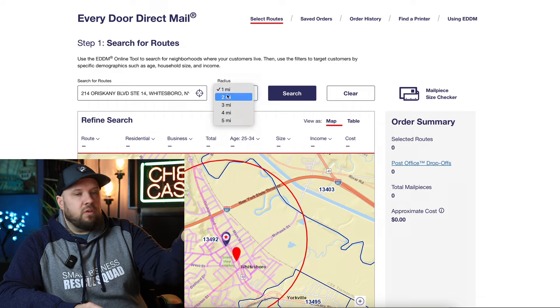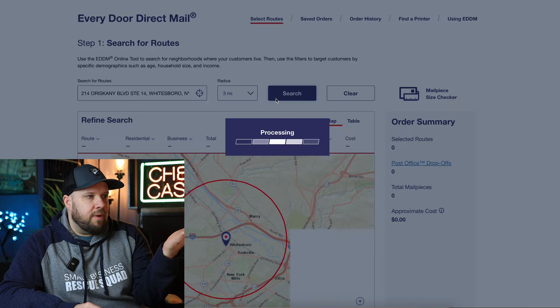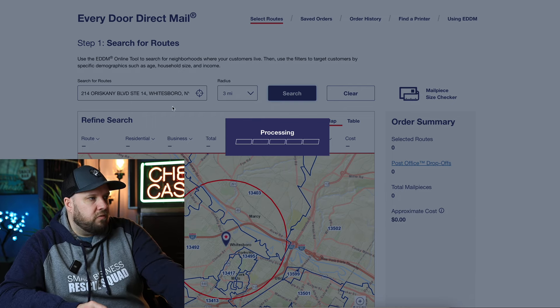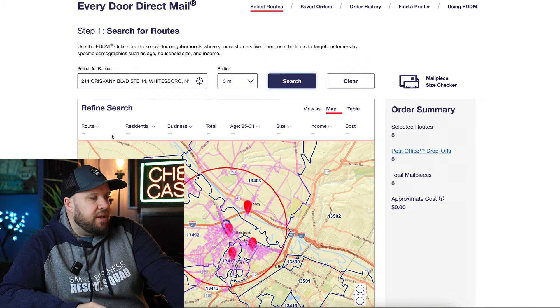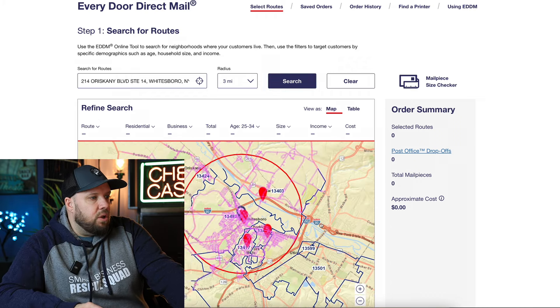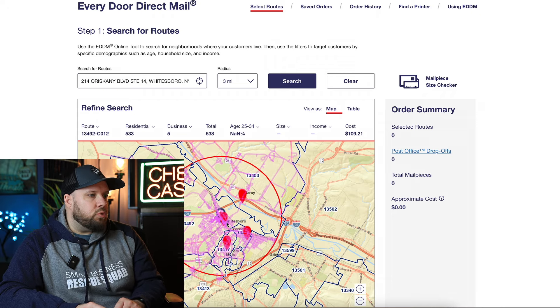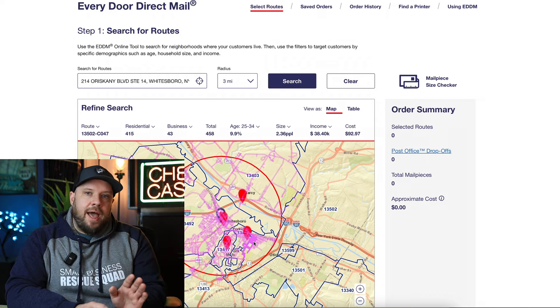Get in here, put in your address. You'll see a radius option — if you didn't put a street address it won't show the radius, but let's say three miles. I live in a suburb, so it's a pretty small area, but whatever your geographic region is, that's totally fine. You'll see a map with all these pink routes. You can click around these and see which one is being selected. Every single one of those pink highlighted areas are mail carrier routes.